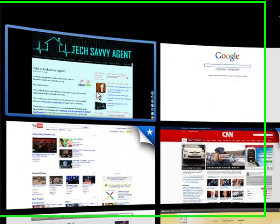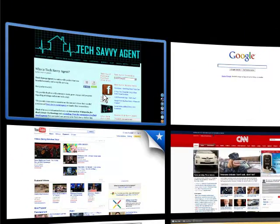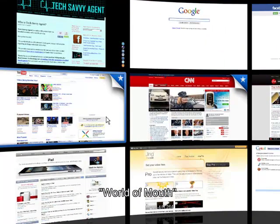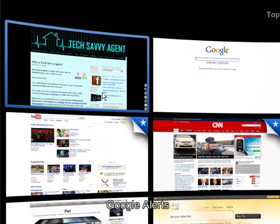Hello and welcome to the Tech Savvy Agent tip of the week. Today we're going to call this tip 'world of mouth.' With social media, all the changes with the web, blogs, and Facebook, it's pretty easy for people to get information quickly — and that could work for you or against you. Today we're going to talk about a really cool service from Google called Google Alerts and give you an example of how that's helping companies and agents right now.